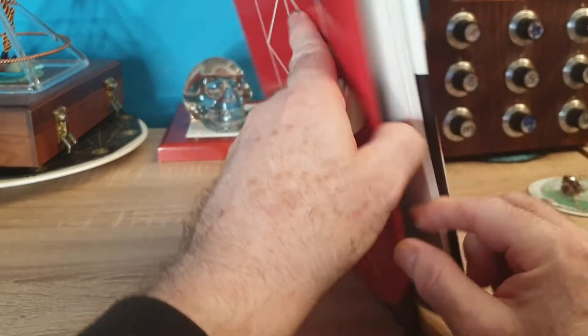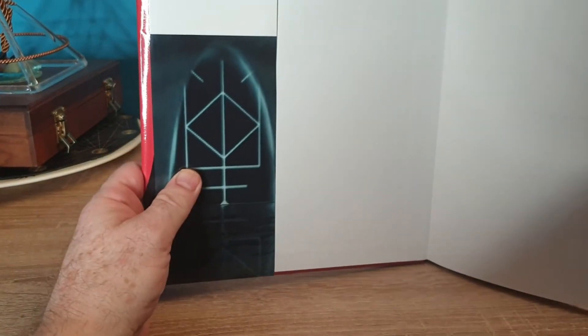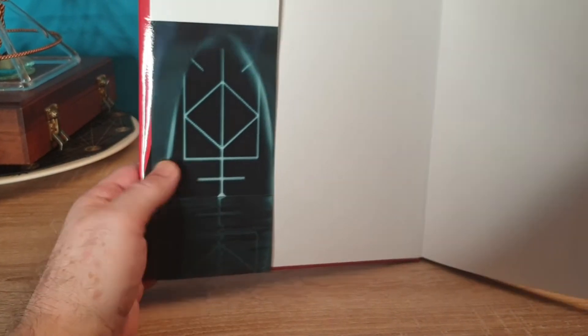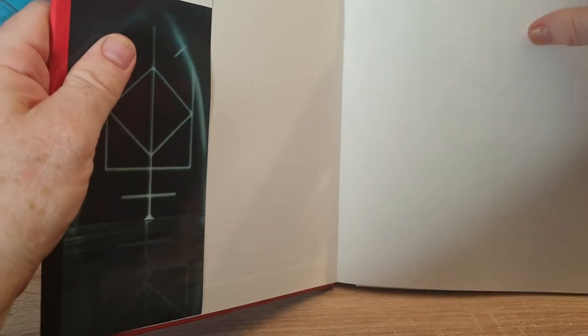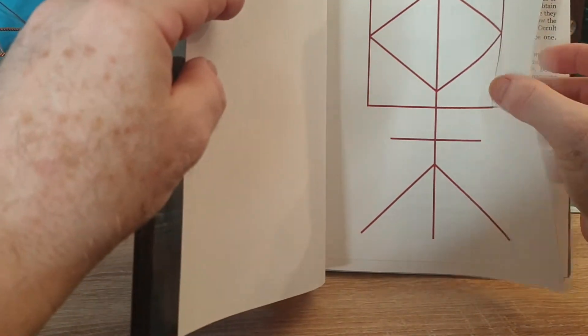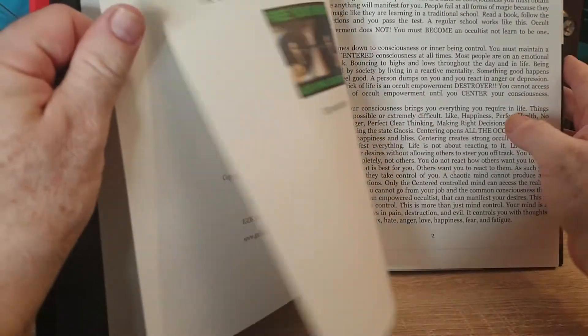So you get this nice jacket. And of course, it says inside: this book holds the ultimate secret to personal power — the art of centering. There are usually pictures like this. The paper with these is good quality paper. It's semi-gloss.